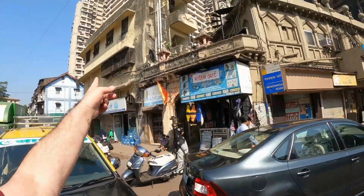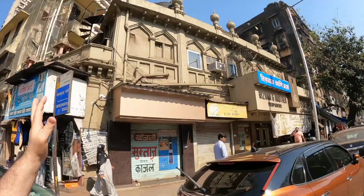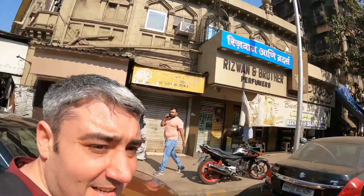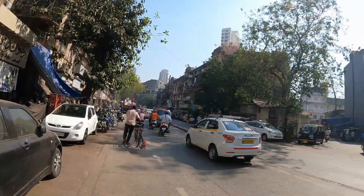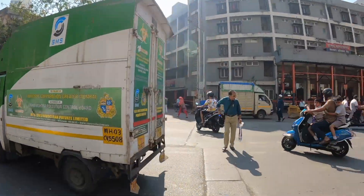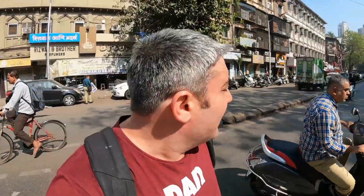I'm loving the architecture around this area as well - the small buildings just plotted in the middle of high rises. Really, really nice. I think I'm going to cross over. Let's head over there and wander around, get myself lost a little bit. Always end up finding something here.